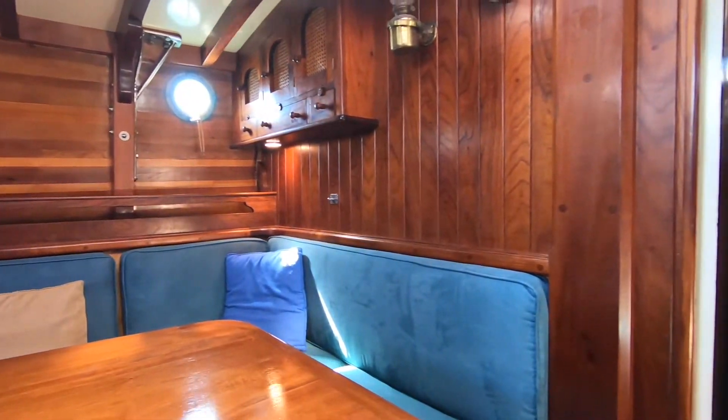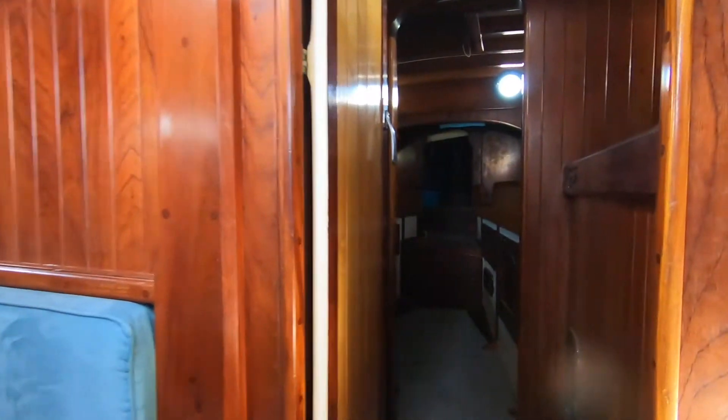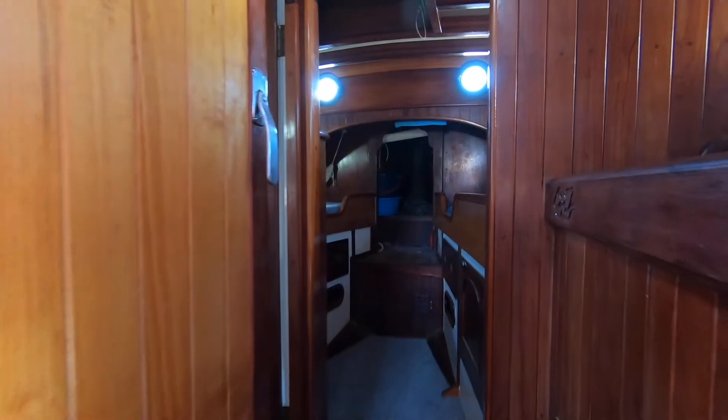There's a great dinette area that easily seats eight, with plenty of room around the boat.